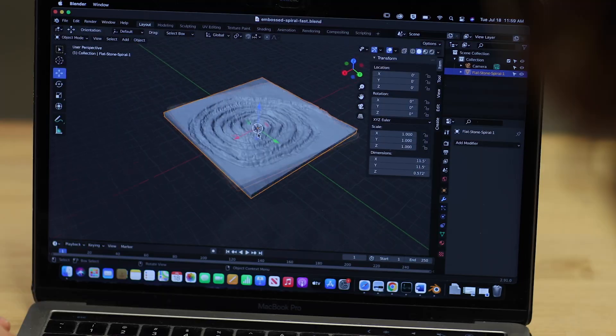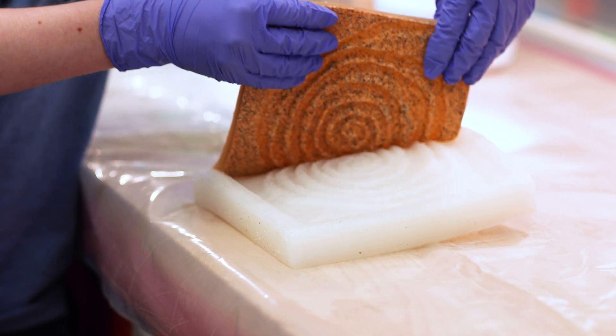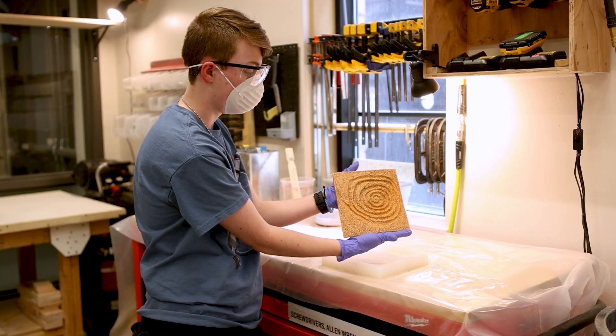Every person has something they can contribute to the study of space, and so our hope is that not only can the blind and low vision community be included in this part of history, but that sighted learners can potentially learn things more easily with a tactile experience.